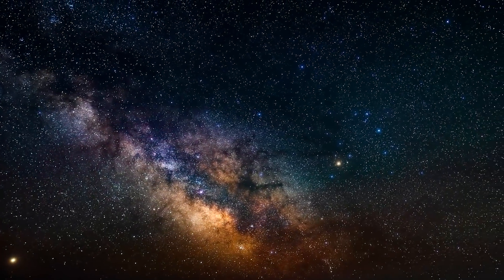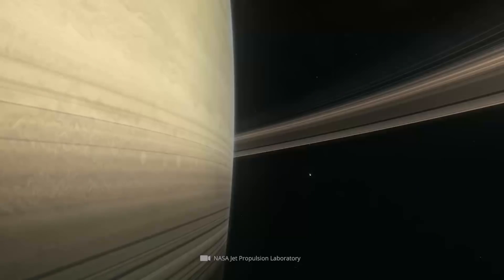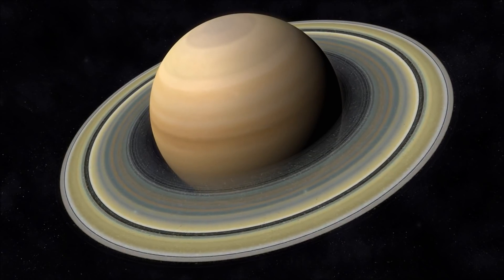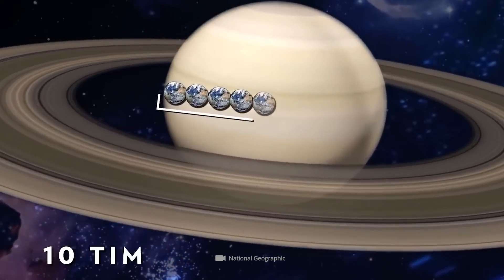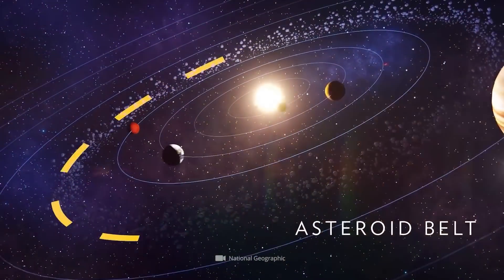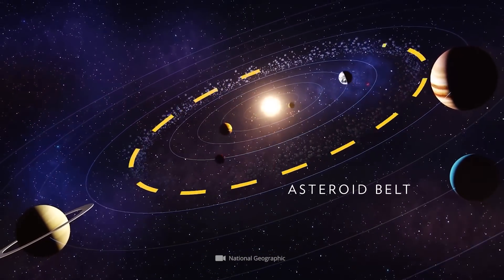Before we take a look at the impressive footage of Saturn, let's first get a general overview of the world-famous ringed planet. With an intrinsic diameter of almost 75,000 miles, Saturn is not only 9.5 times larger than our blue home planet, but also advances to the second largest planet in the solar system.